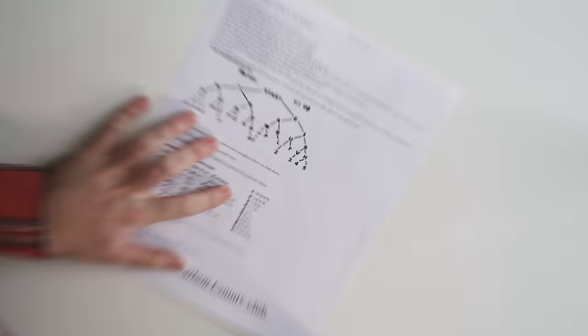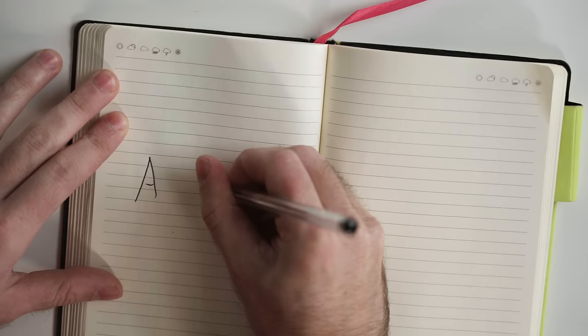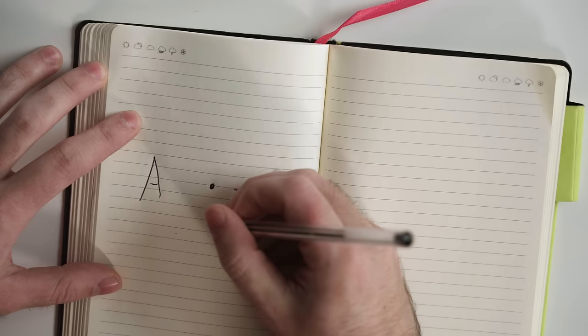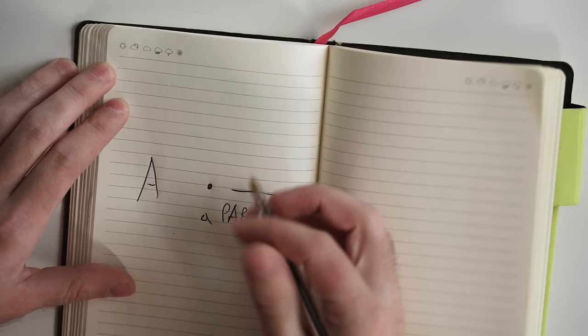In it he outlined a method to learn Morse code which I think is going to be a lot more helpful than this sheet. That method is called verbal mnemonics, and it works like this: you take a letter like A, whose corresponding code is a dot and a dash, and you try and come up with a word that reminds you of the dot and the dash. In Michael's video, he comes up with the word 'apart.'